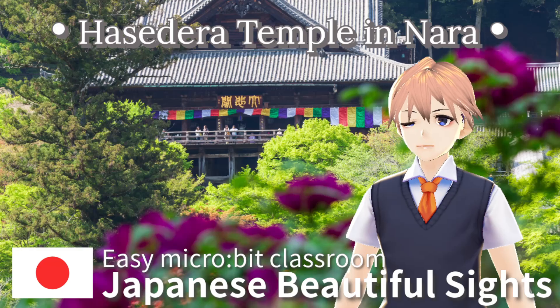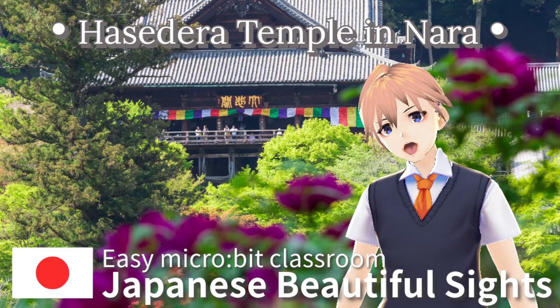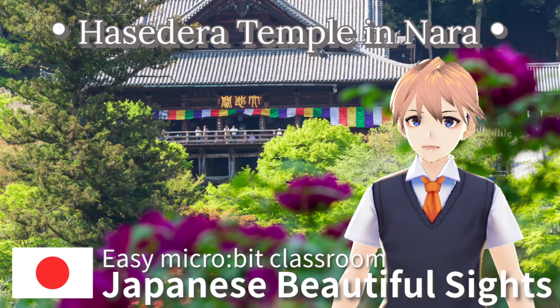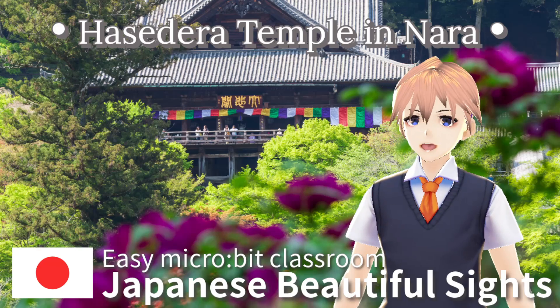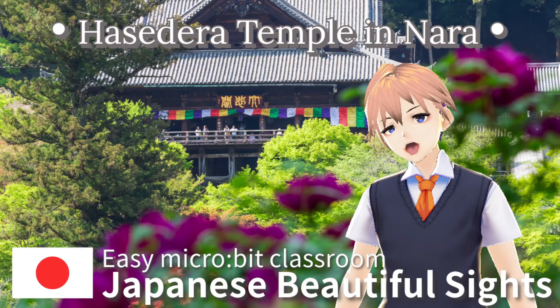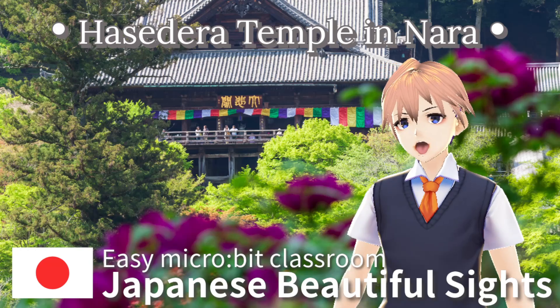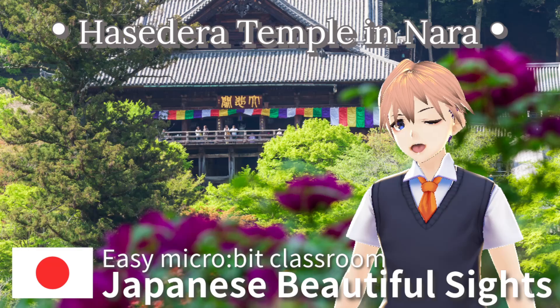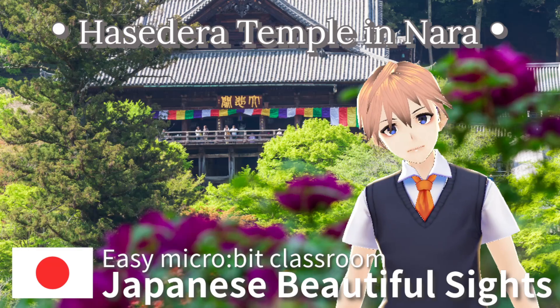Hello and welcome to Japanese Beautiful Sites. Every Sunday, I will introduce a Japanese beautiful place in English. I am your professor, Mr. Doi, and I am making this video for my English study. If my pronunciation is unclear, please refer to the script in the description of this video.